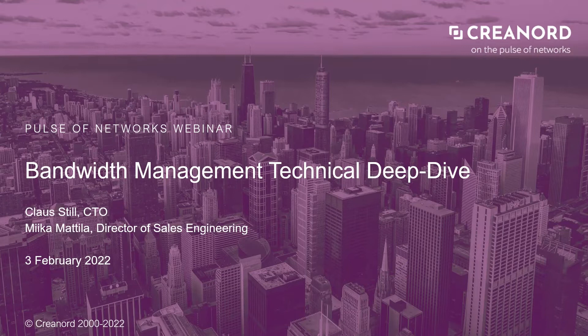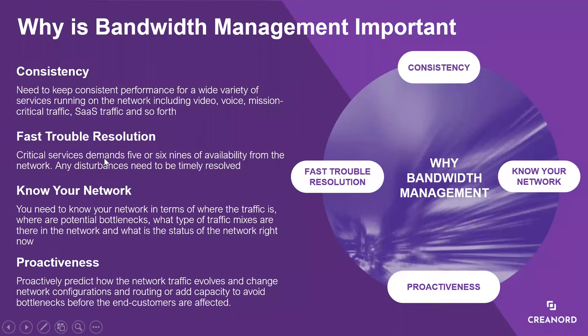This session is a follow-up to our bandwidth webinar from November, and today we are going a bit more technical, diving deeper into some selected use cases to illustrate how our customers have used our bandwidth management capabilities to improve the quality of their networks.